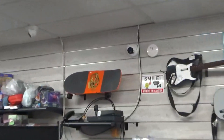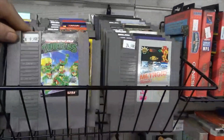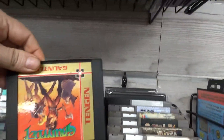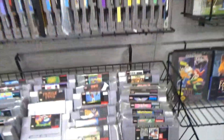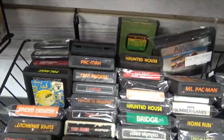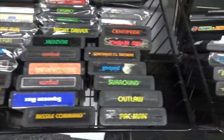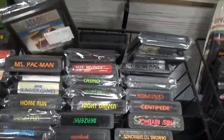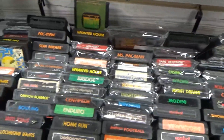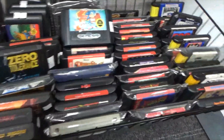They got a nice proto on the wall. We're just going to look at the Nintendo games real quick — reasonably priced. SNES, Atari games, and Sega Genesis.